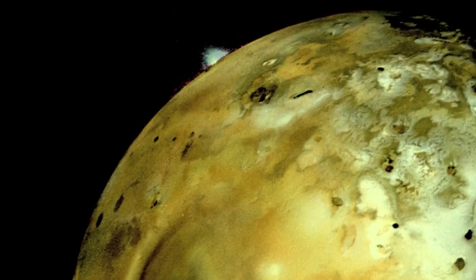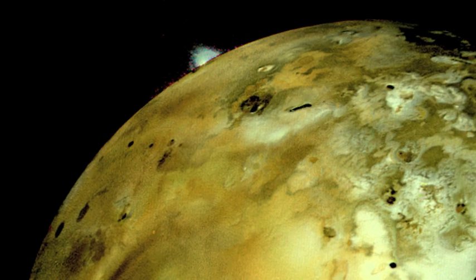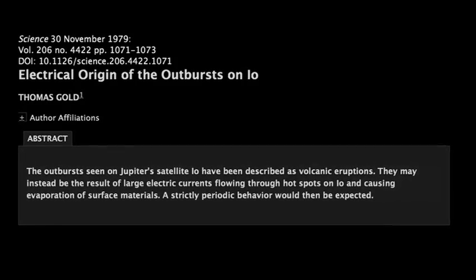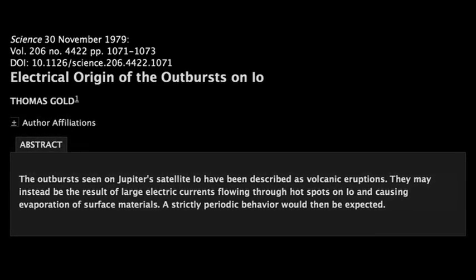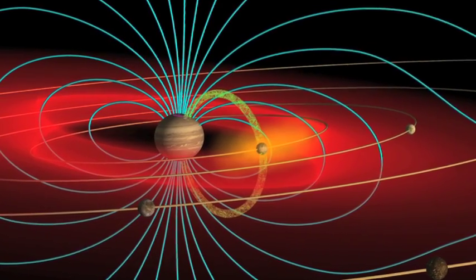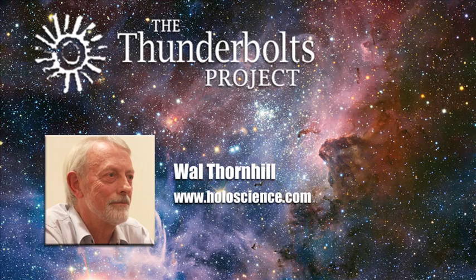As early as 1979, noted astrophysicist Dr. Thomas Gold proposed that the energetic plumes on Io were not the product of volcanoes, but rather of electric arcs striking the moon's surface. Tommy Gold, in November 1979, published a paper in Science and recognized the shape and outbursts on Io as having an electrical origin. He said these are being generated by arcs striking the surface of Io. Astrophysicists had already established that current flows between Jupiter and Io, and had calculated the amount — providing a source for the electric current to produce these arcs.